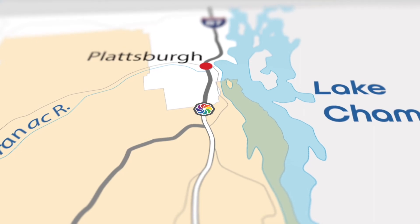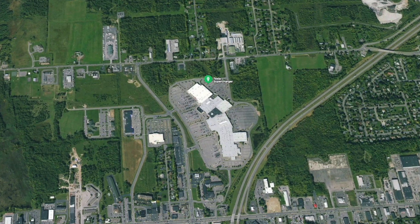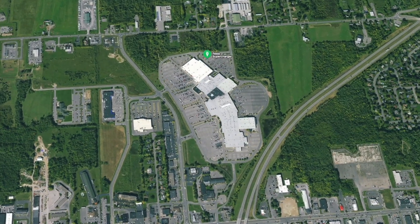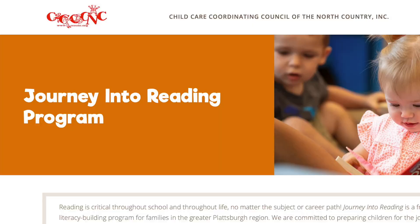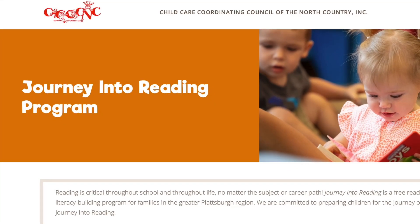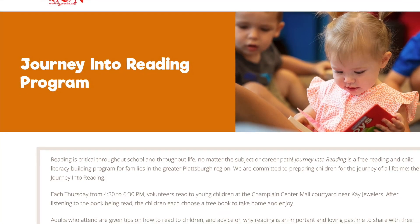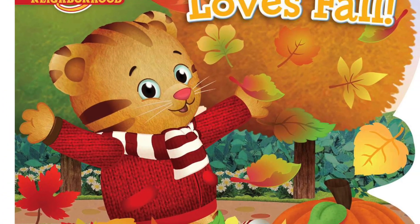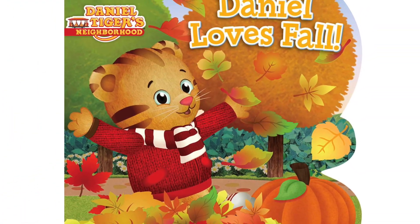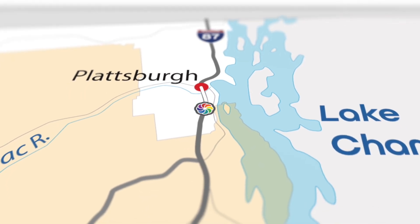As we exit the Adirondack Park, we approach Plattsburgh. I had intended to visit a business, but it wasn't there, so we headed to the Champlain Center for a supercharge and a rest. After looking around a bit, we came across a wonderful organization, CCCCNC, giving out books as part of their Journey into Reading program. My son chose Daniel Tiger with the perfect fall theme. He loves Daniel, and he loves to read. They are there every Thursday. We then went back to our car and were surprised to see that it was ready to go, so we headed out.